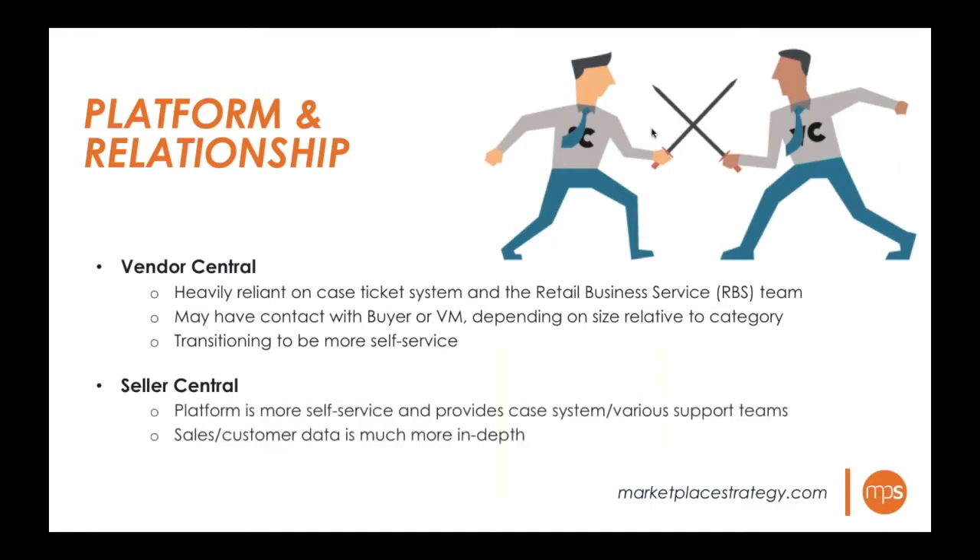Seller Central was built with the primary goal of being self-service, enabling everything from launching a new product to uploading images and content directly. It's built to service millions of sellers daily. There is also a case system with specialized support teams — the FBA team for fulfillment issues, the catalog team, and others — each with very specific roles to help you accomplish tasks.